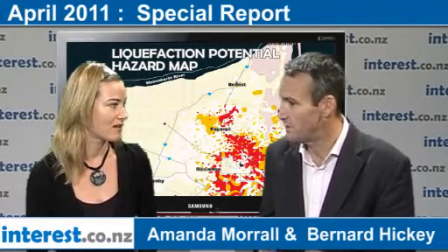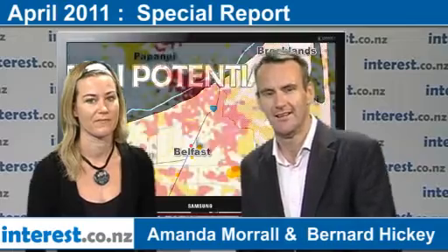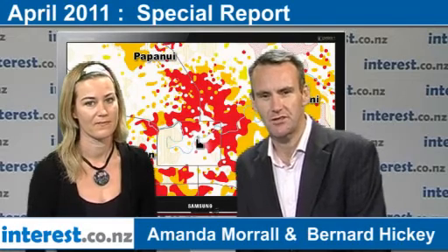Can this approach be adopted by parts of Christchurch affected by the February 22nd earthquake? There are suggestions that it might be. Obviously the magnitude and scope of the problem in Christchurch is huge, so it's different. But there are probably elements of this plan that they could look at adopting, at least having this coordinated approach. The idea is that it might give residents a bit of certainty in these really uncertain times. Amanda Morrell there, reporting on the issue of liquefaction, land remediation, and how it's going to affect people's plans for insurance and rebuilding Christchurch. I'm Bernard Hickey for interest.co.nz.